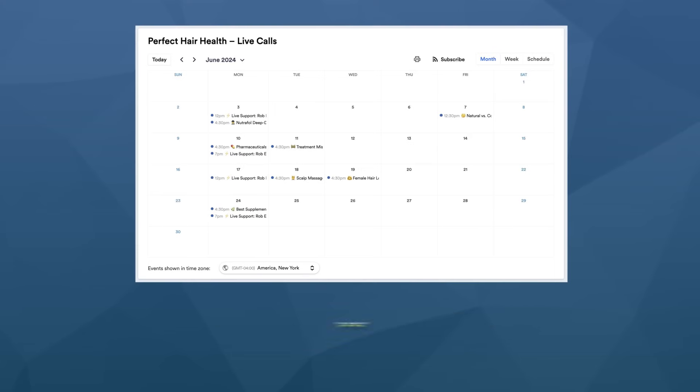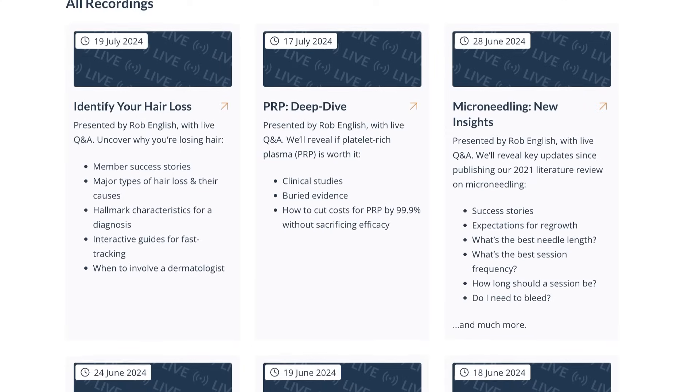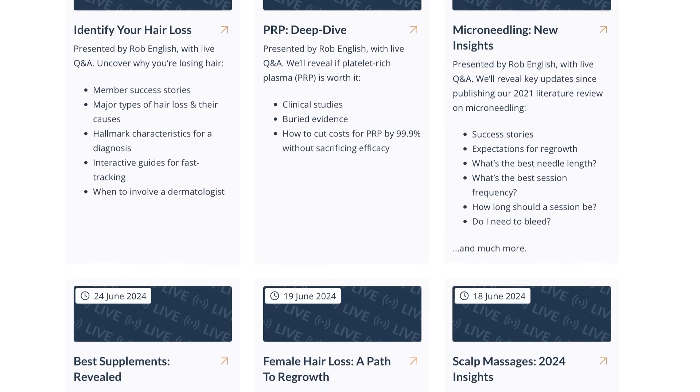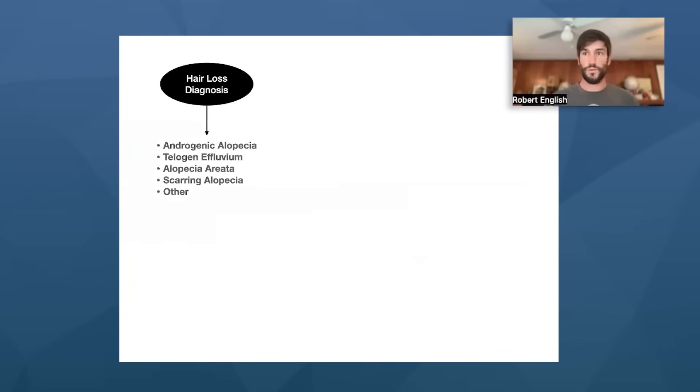The following is a live presentation from inside of our membership community. Twice a week, I will host these live events — presentations on topics about hair loss, hair growth, new studies, and best treatment practices picked by our members that I then build a presentation on and present, followed by a live Q&A after the call.